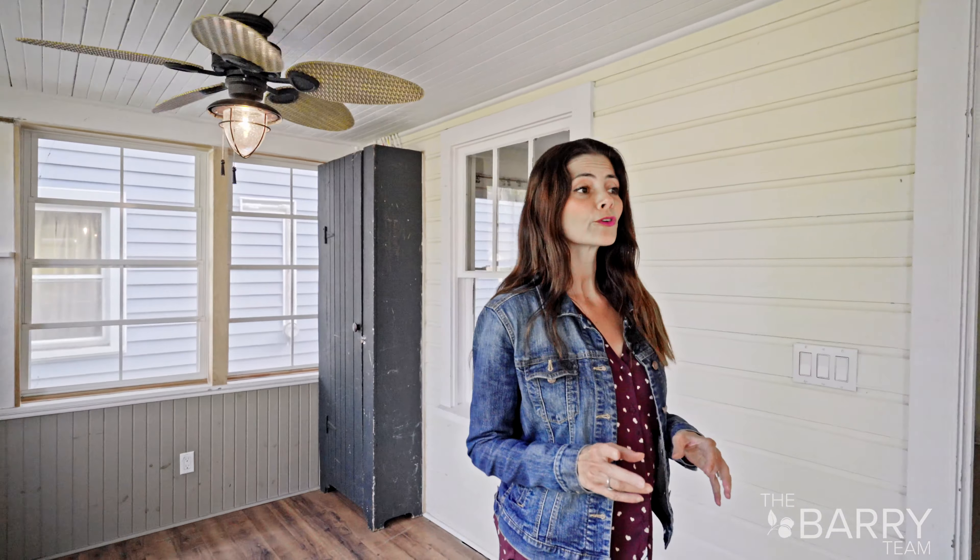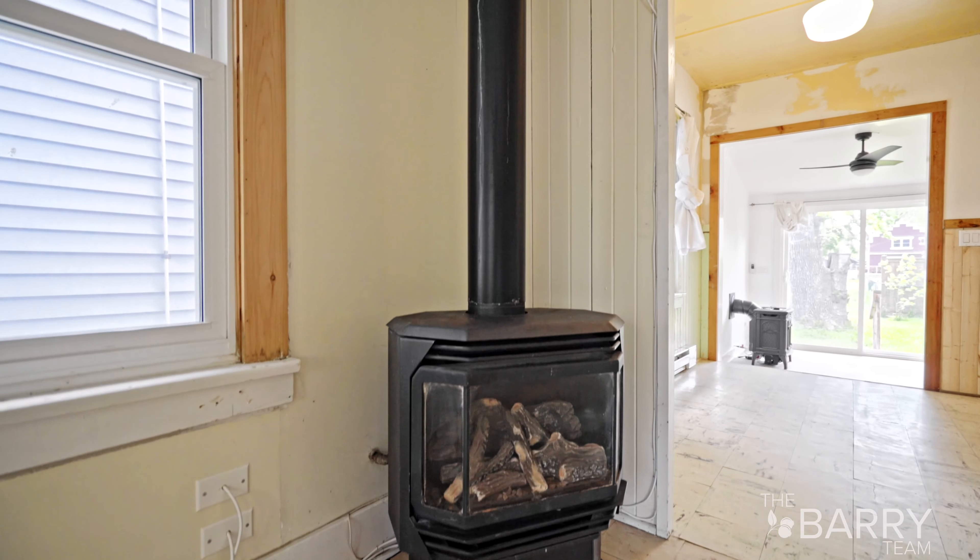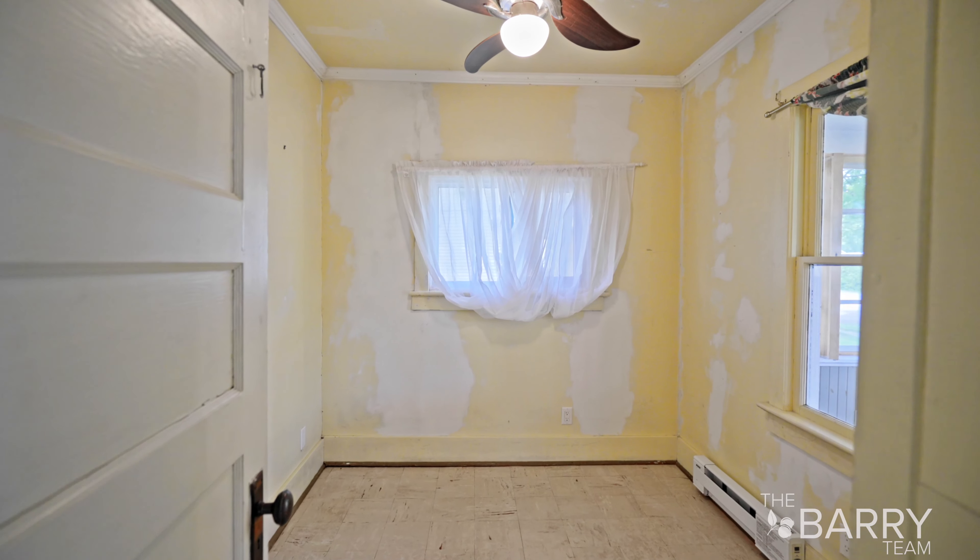I love this cute front porch. This house has an updated roof, updated windows, updated doors. It has an adorable living room. There's two fireplaces, two bedrooms.